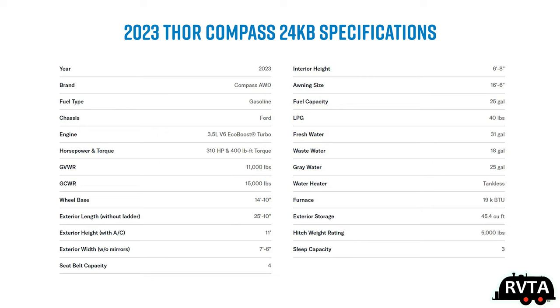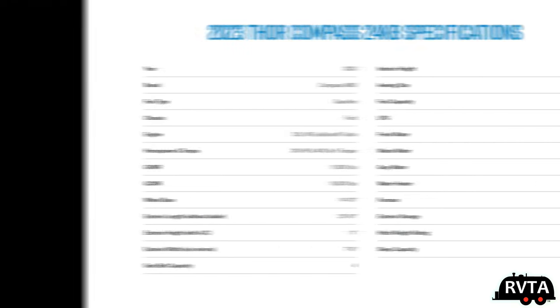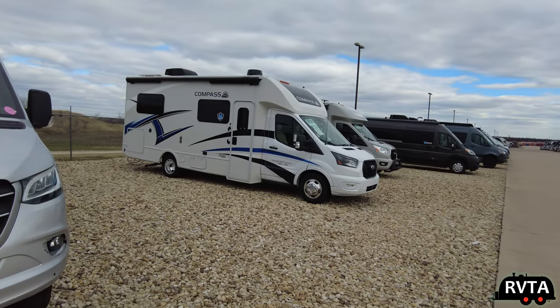Here are some of the specs. The exterior length is almost 26 feet. Fresh water capacity is 31 gallons. The wastewater is 18 and the gray is 25. Of course, you can always pause this video at any time. This has a sleep capacity of three or more, a seat belt capacity of four. That's plenty, don't you think?